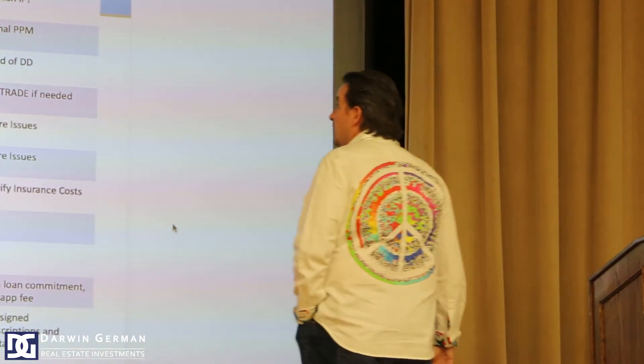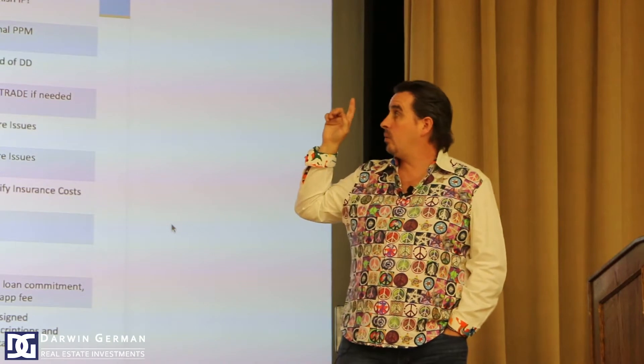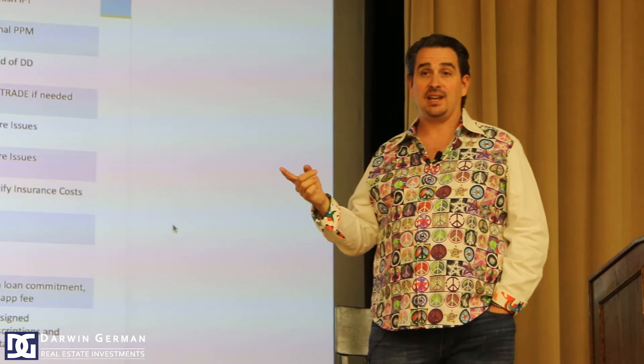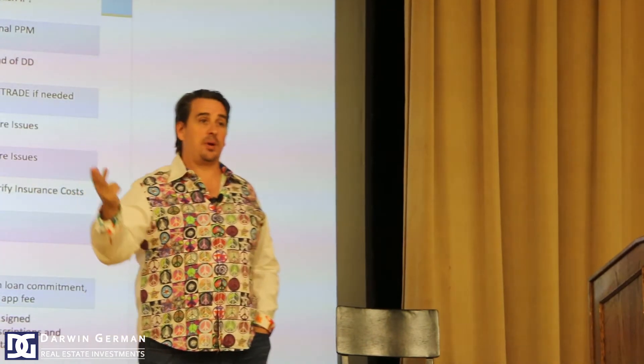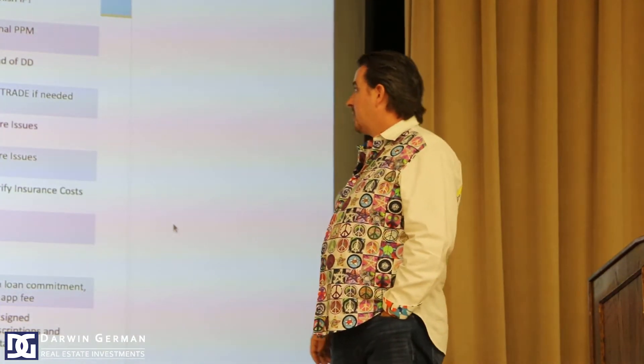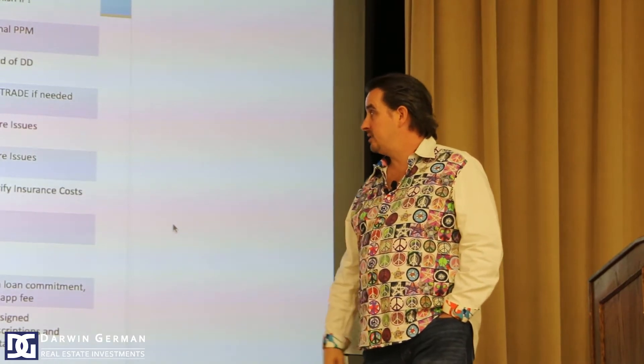Week two: as part of starting your PPM, you have to start your entity. You create your LLC, and you use that to open a bank account so you can start putting funds in there. You have to fund everything to get it started and pay through that. Set up your LLC, do your inspections, and look at all of it.